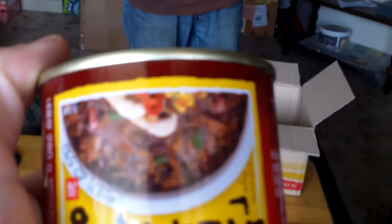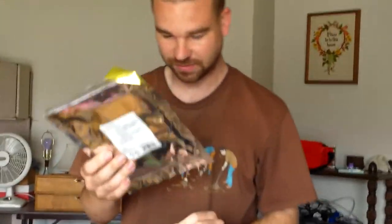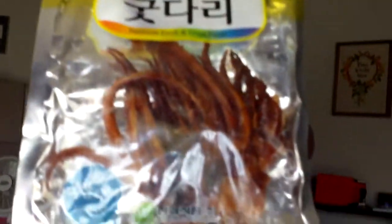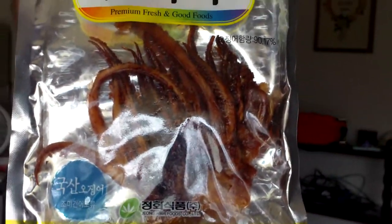He did send me this too. On the customs paperwork it says 'Cookies, Confections, Candies.' Does this look like any of those? No. This looks like a fish.